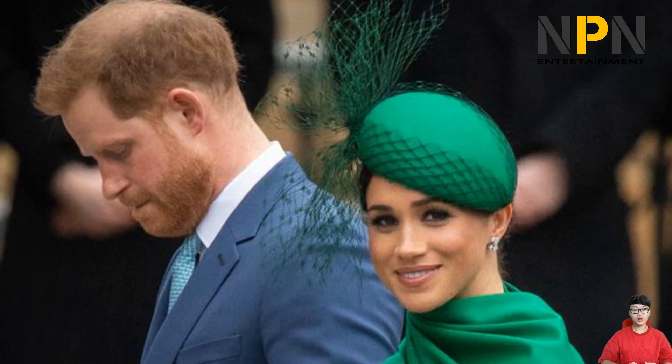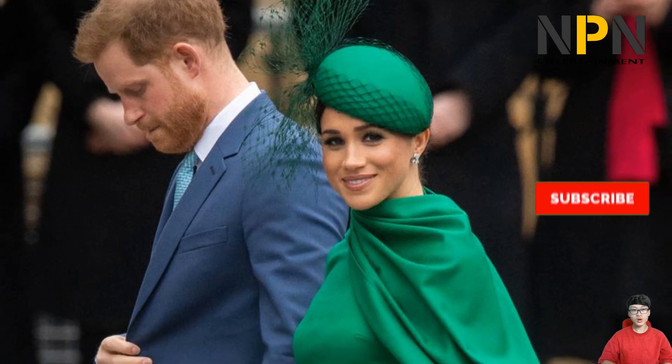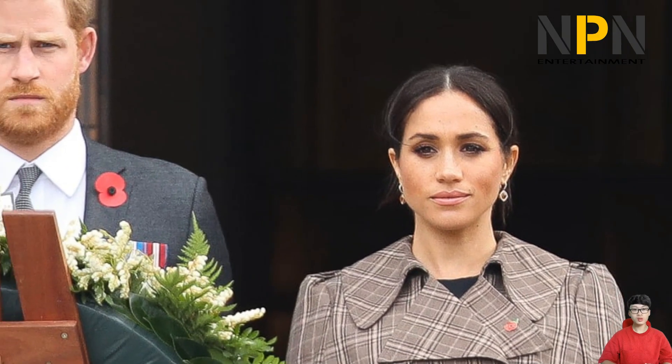Meghan might also want to pay homage to her new home with the Beverly Hills candle. In her virtual appearances, her favourite Diptyque candle has been spotted in the background of her Montecito home. The website states that the Beverly Hills candle embeds the city's palm trees and lush gardens, in the shade of which bloom enticing bouquets of white flowers mingled with mint and lemon to create a radiant accord.